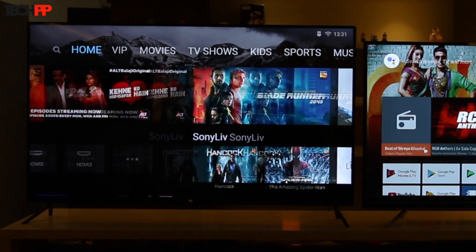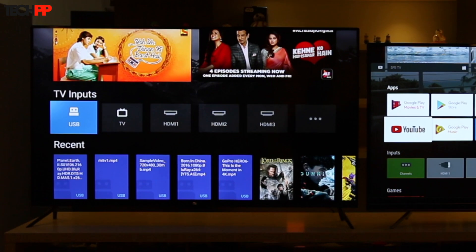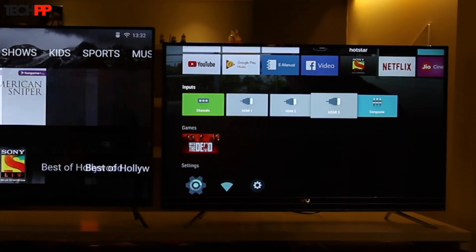Mi TV's Patchwall interface does have its own advantages though. Xiaomi has come up with a handy software feature that lets you integrate cable with online streaming services, so you don't have to constantly switch between input sources and can also easily discover new content within the same interface.